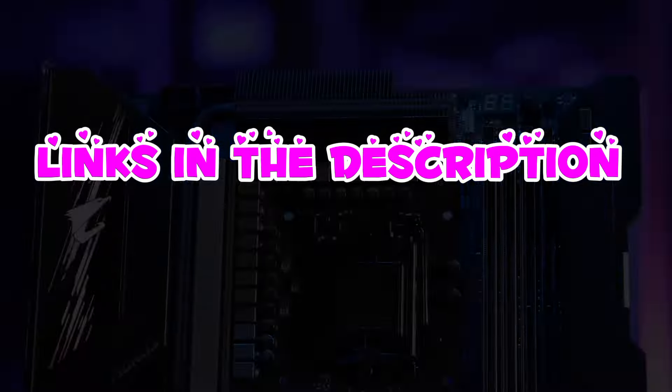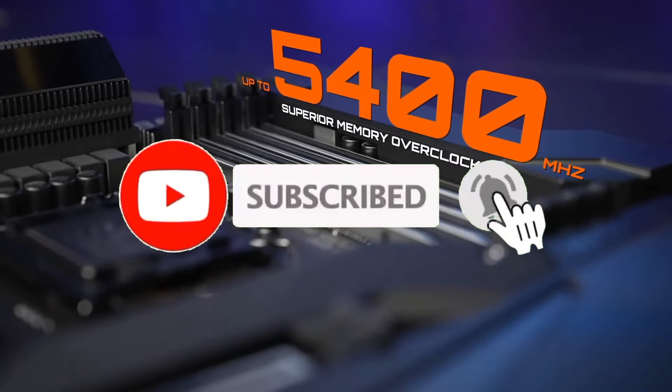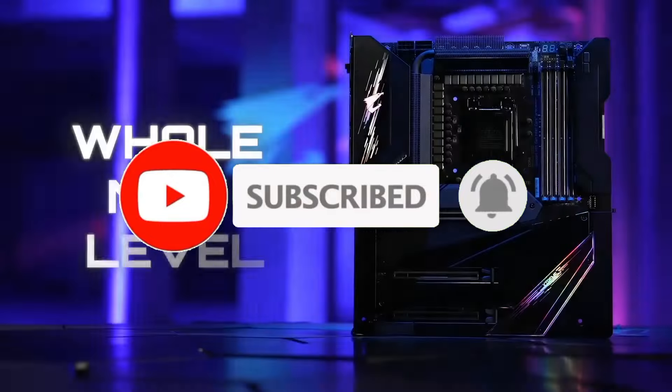For more information, I have put links in the description. Make sure to check it out, like the video, comment, and don't forget to subscribe to our channel. And let's get started!